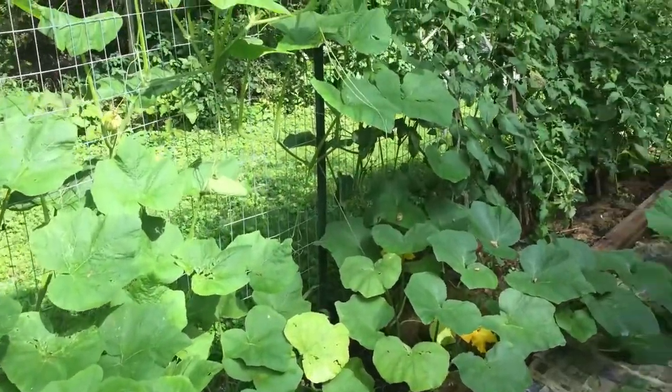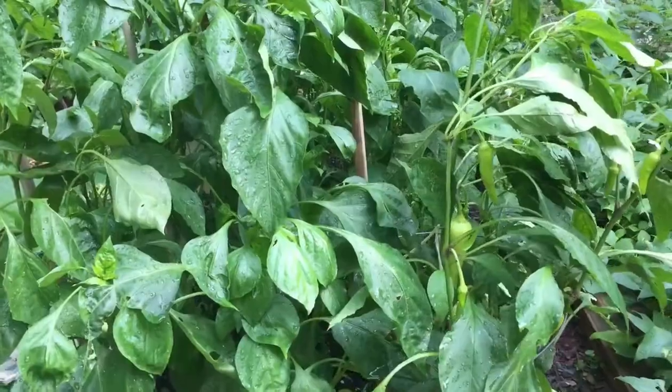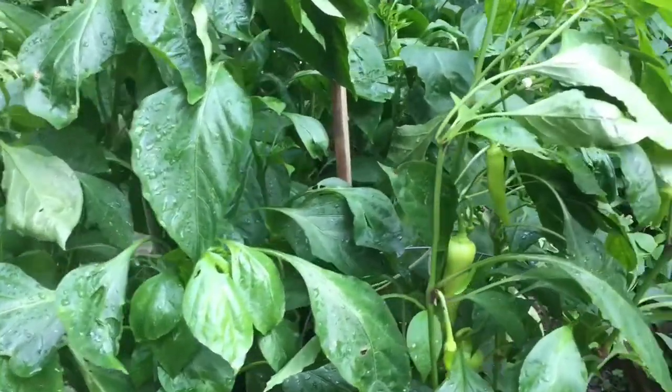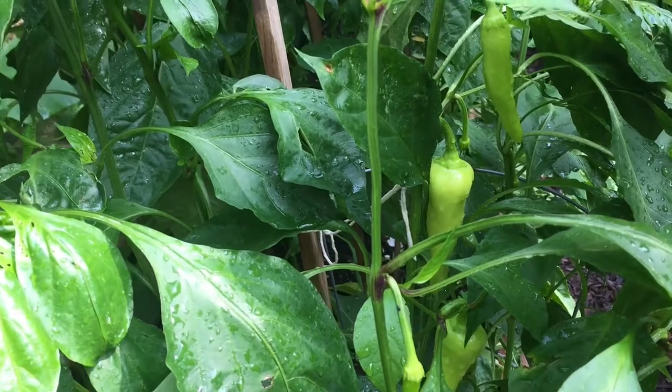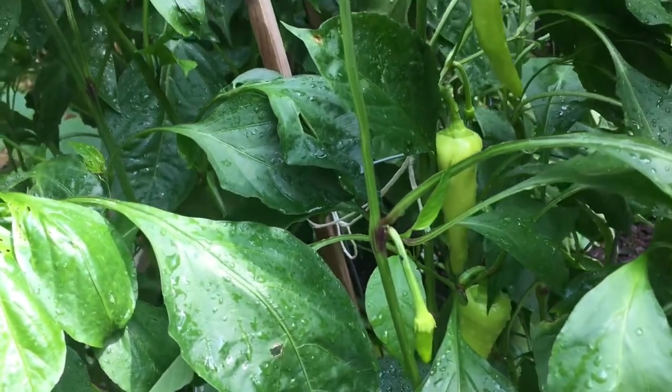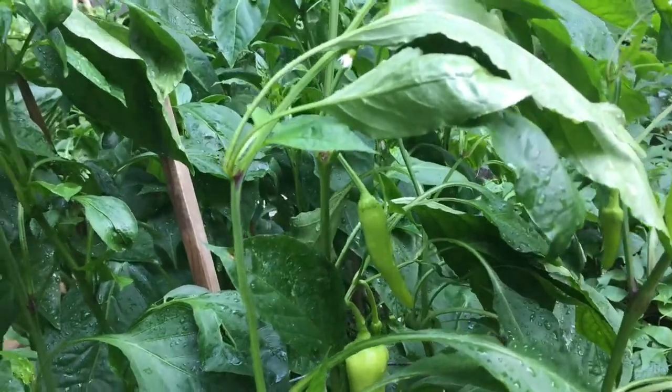We have acorn squash, and we have butternut squash, kind of traveling on down the path there. And we have extra tomato plants, and the peppers are looking good.